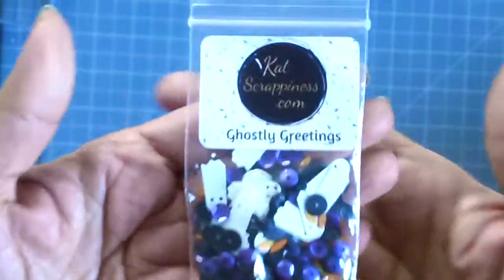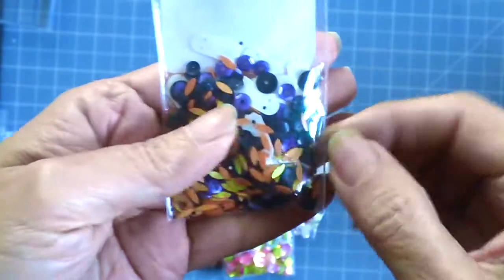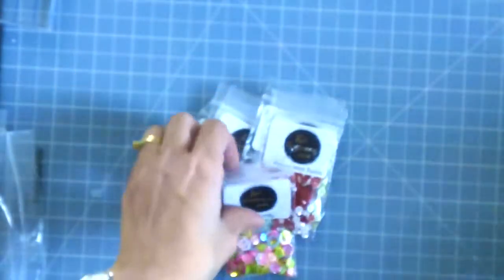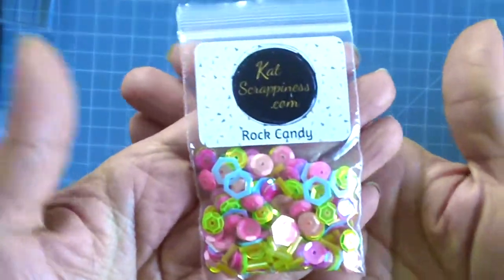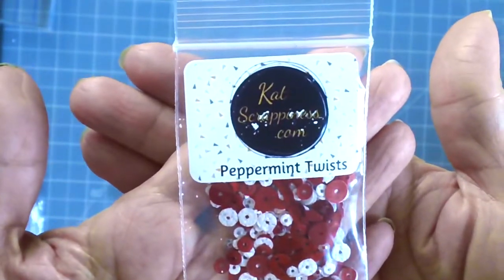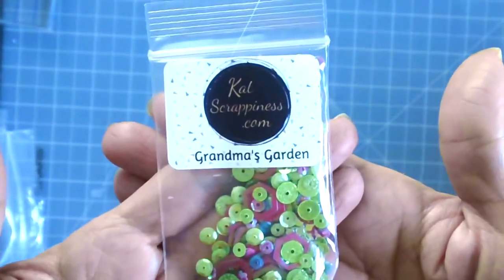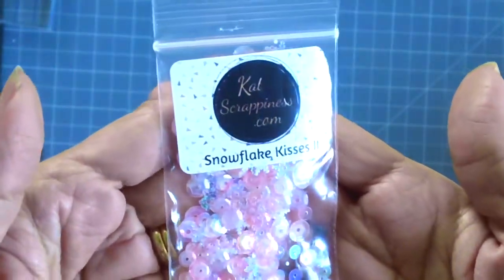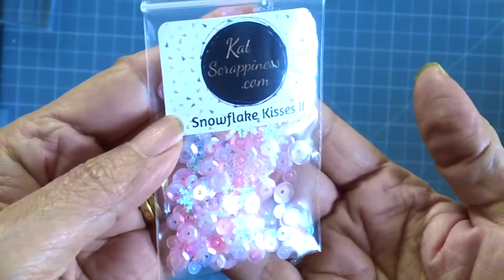Another one for Halloween called Ghostly Greetings — really cute, it has little ghosts and Halloween colors: orange, purple, and black and white for the ghosts. This one is called Rock Candy — nice colors. This one is called Peppermint Twists, perfect for Christmas shaker cards. Grandma's Garden. This one is really pretty — it's called Snowflake Kisses, with iridescent pink and little snowflakes. Really cute and beautiful.